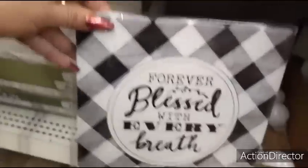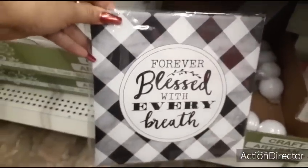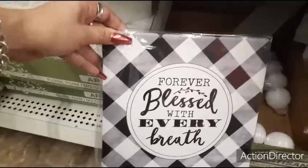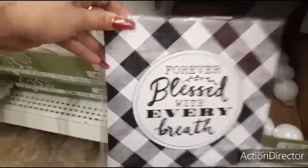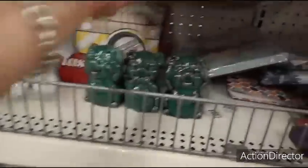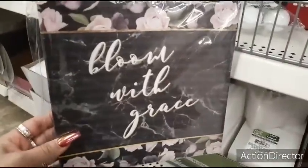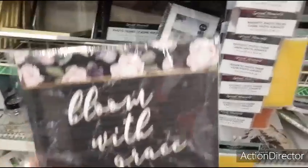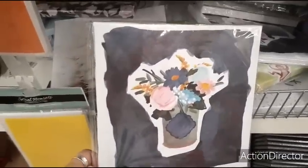I also like this black and white buffalo check sign — 'Forever blessed with every breath.' That was cool. Then I like this one too: 'Bloom with grace,' I thought that was cool. And I'm finding stuff everywhere right here; I definitely like the flowers on this one.